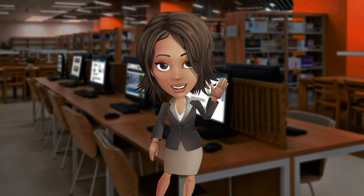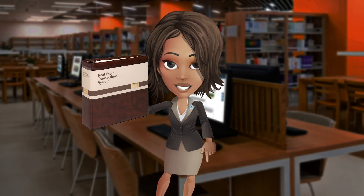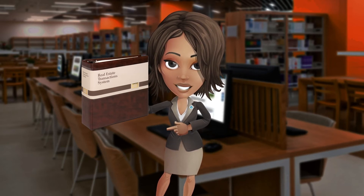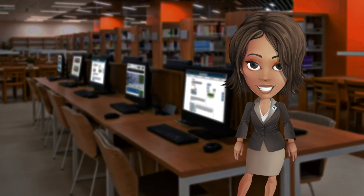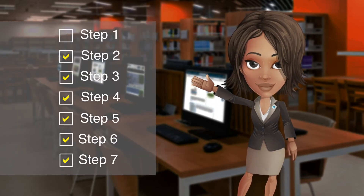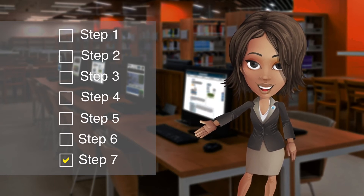Paige here with some friendly neighborhood advice. Real Estate Transactions System is your key to closing residential deals more efficiently. The secret's in the master information list — it divides the transaction into a seven-step process and keeps you on track with helpful checklists at each step of the way.